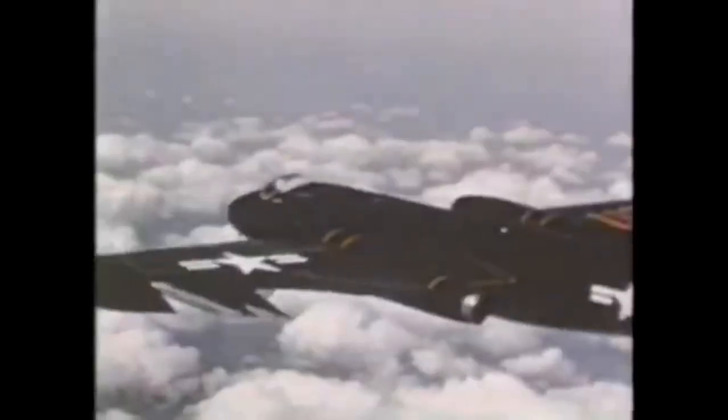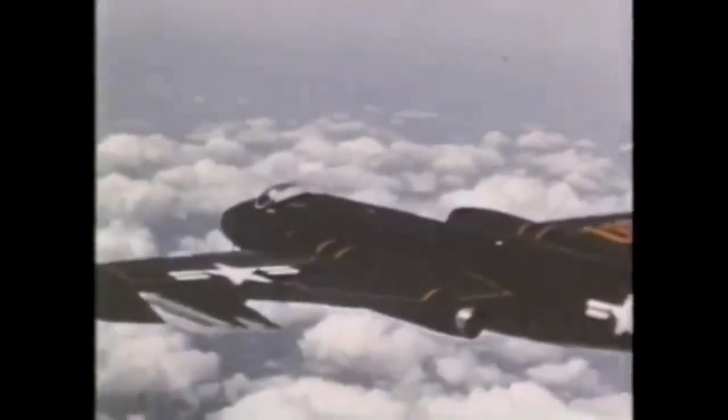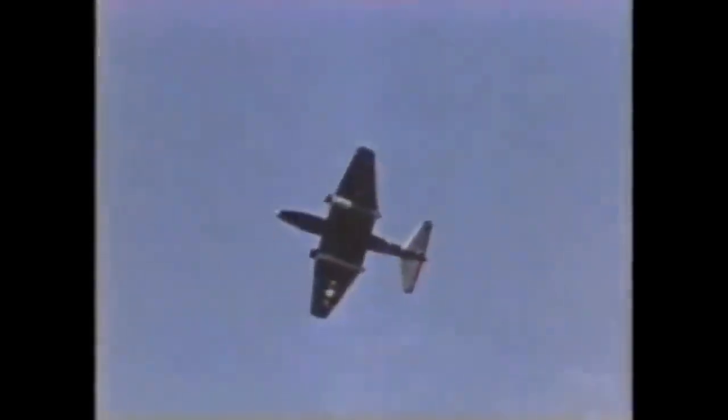The operational history of the B-57 began with it mainly being used as a reconnaissance plane over China and Europe. Two of them were shot down over China — one by a MiG-17 in 1958 and another by the first ever successful use of a surface-to-air missile in 1959.